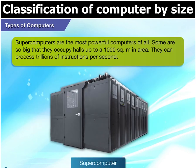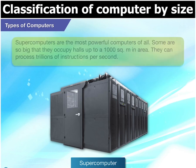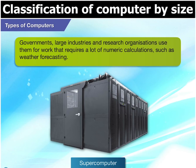Finally, we have the supercomputers. They are the most powerful computers of all, as well as the biggest. Some occupy halls up to 1,000 square meters in area. They can also process trillions of instructions per second. Governments, large industries and research organizations use them for work that requires a lot of numeric calculations, such as weather forecasting.